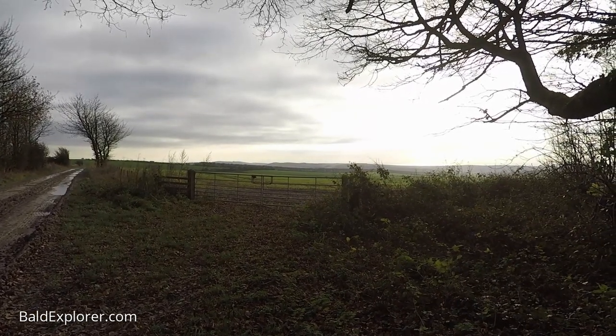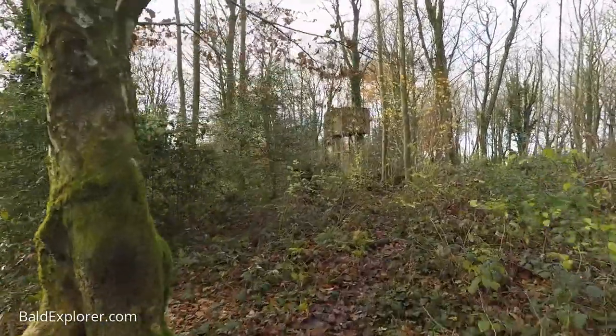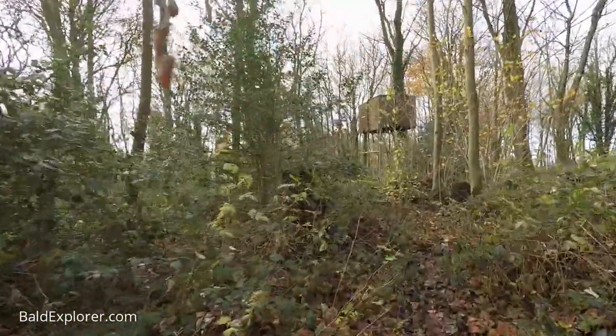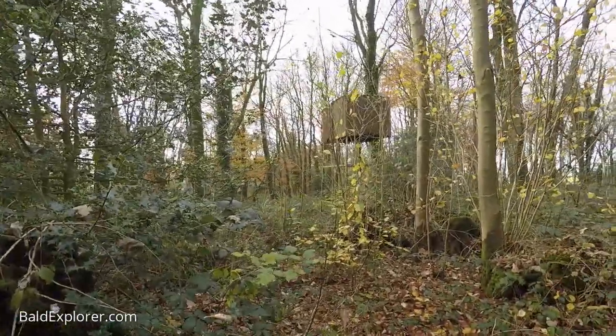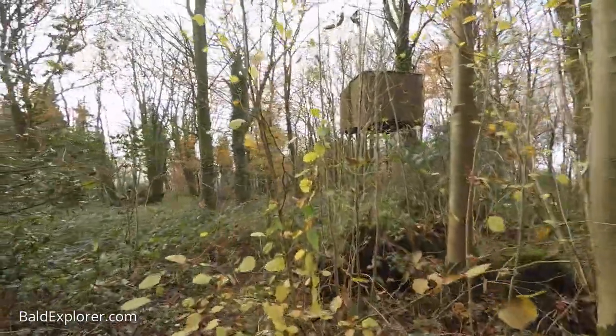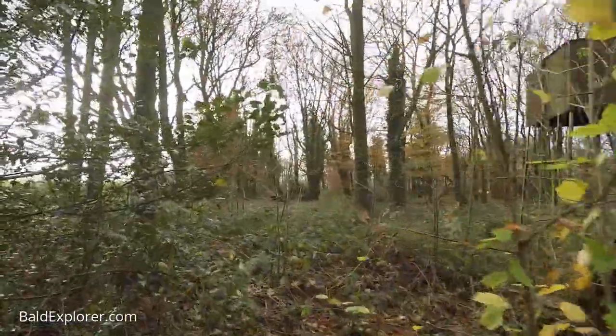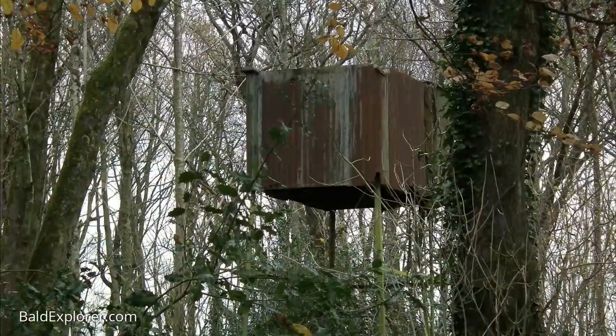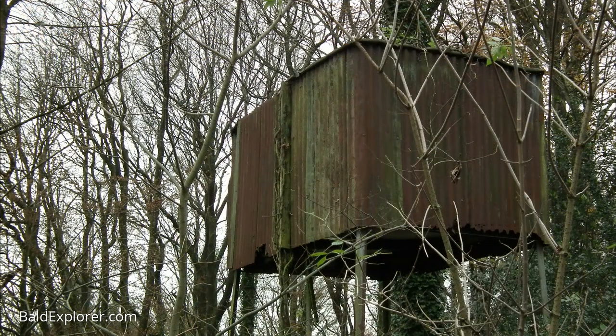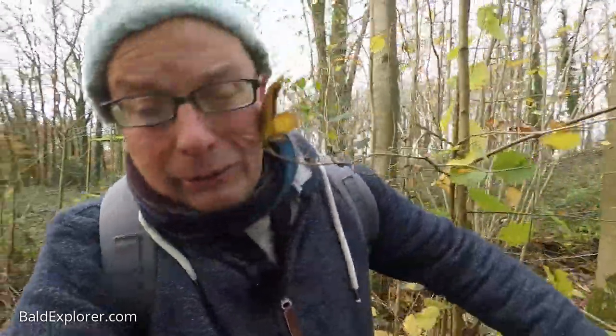There's always something interesting on the Downs when I go out for a walk, and often something unusual and unexpected. For example, just off the track here is a wood, and in the wood there's this strange thing on legs — sort of a box with corrugated metal around it. I just thought I'd take a little stroll up to it and see what I could make of it. I don't know whether it's a hide or some sort of water tank perhaps, but I'm just going to have a quick look around the wood.